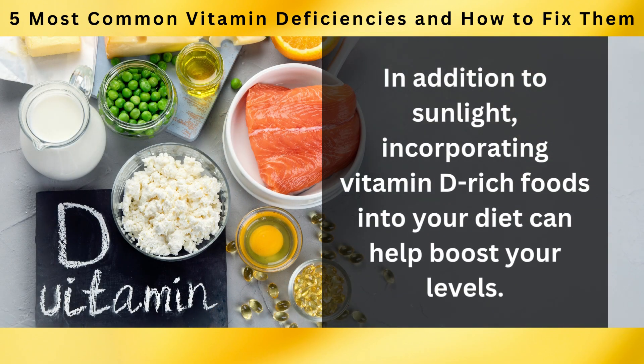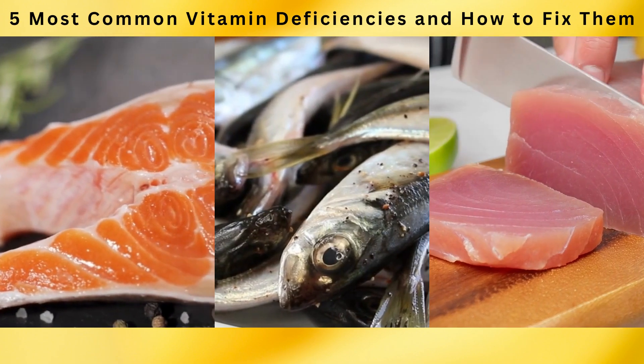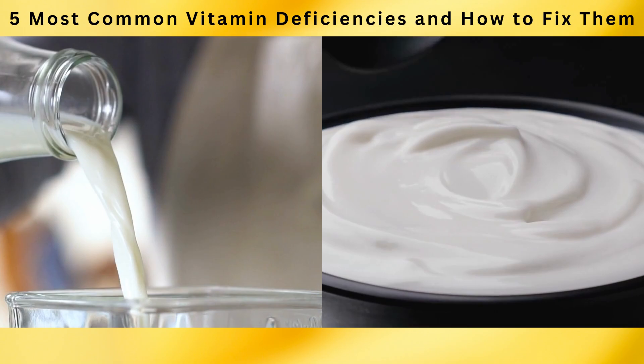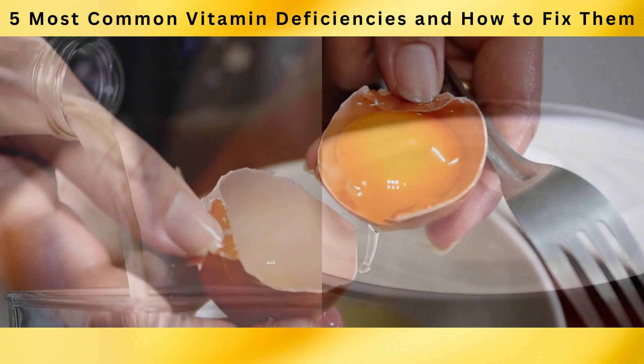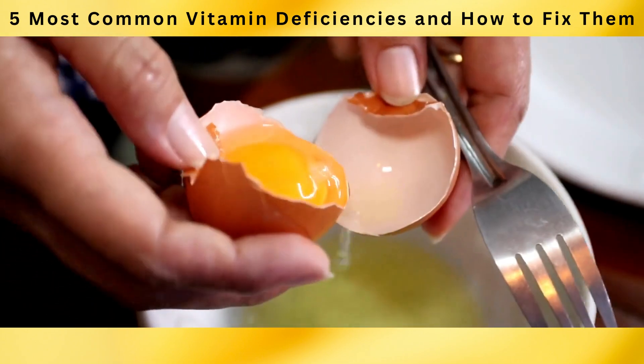In addition to sunlight, incorporating vitamin D-rich foods into your diet can help boost your levels. Fatty fish like salmon, mackerel, and tuna are excellent sources of vitamin D. Fortified dairy products such as milk and yogurt are also fortified with vitamin D. Including egg yolks in your diet can contribute to your vitamin D intake as well.